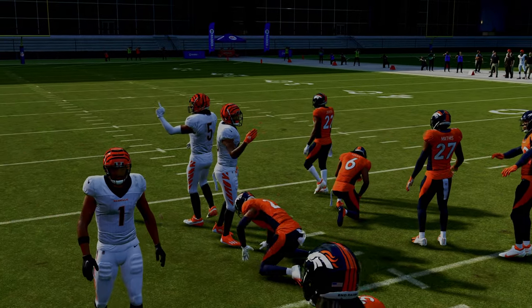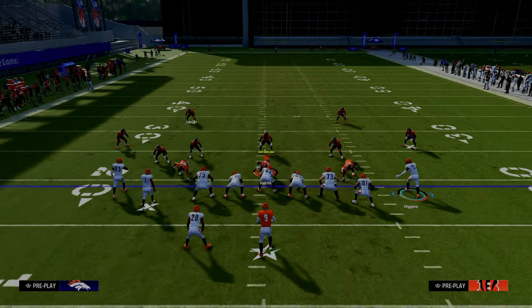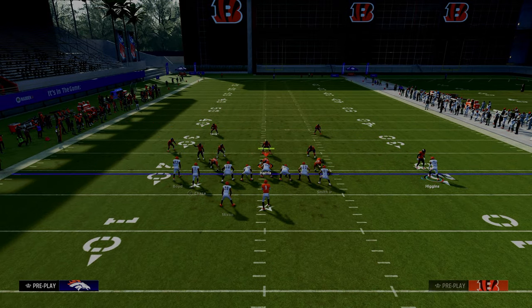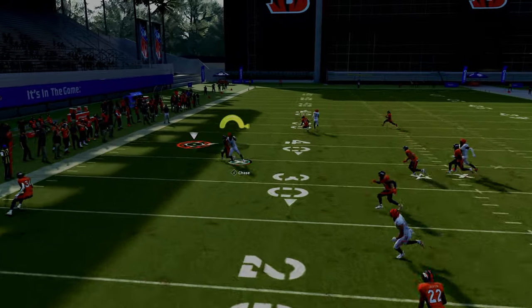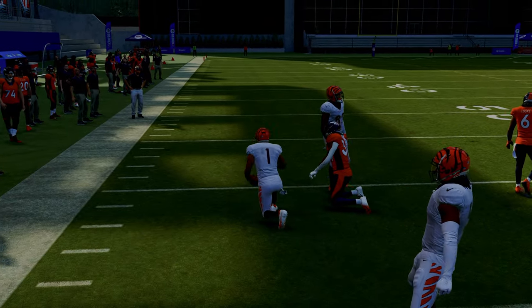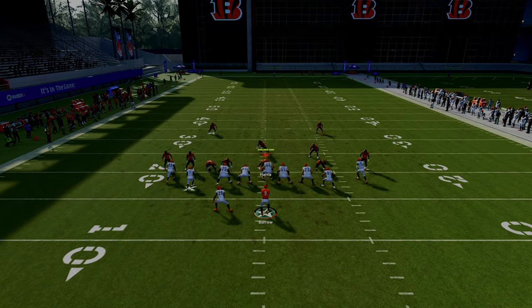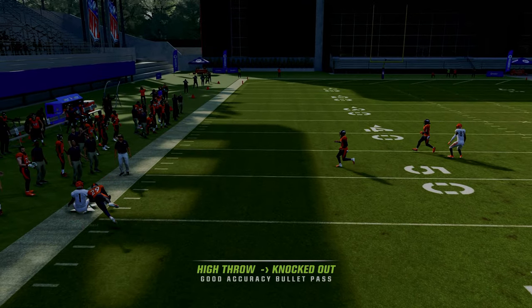This is also a really good play for attacking man coverage, because we have a couple of moving routes — we have a corner route, a drag, and a backside in route. Against cover one or really most man coverages, your corner route is going to get open to the sideline. One of the really cool features of the tight slots formation is that even if they press coverage, a lot of times this corner route is going to be unbumpable and be able to be thrown over the top of the defender.